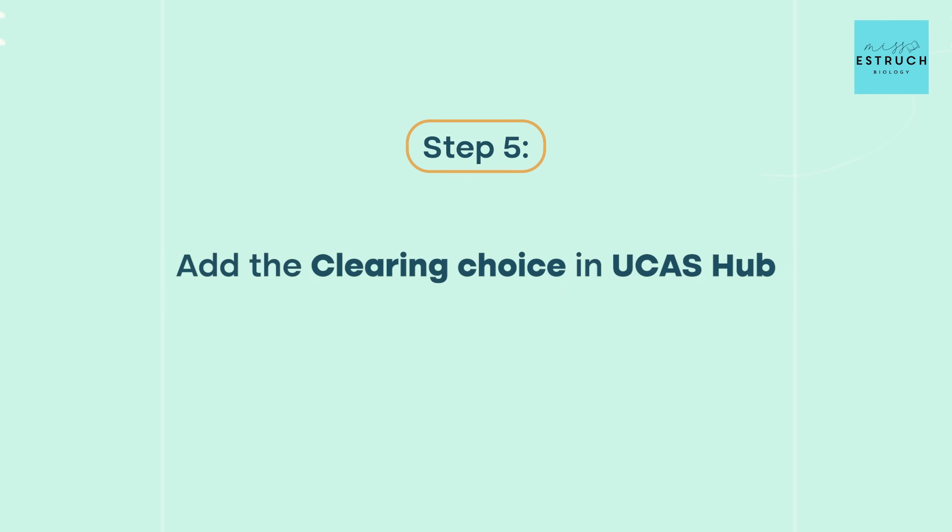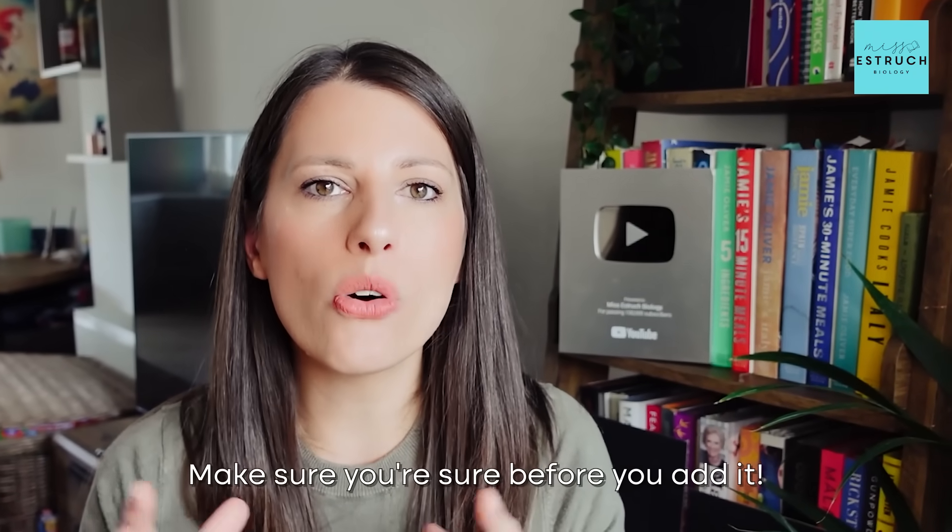Number four: get the offer. If a university wants to offer you a place, they'll tell you and make that available for you to accept on UCAS hub. Number five: add that clearing option on your UCAS hub. You can only add one at a time, so make sure you're sure before you add it. You do often get 24 to 48 hours to decide, so it is worthwhile calling multiple universities to see which will hold a place for a course you're interested in.